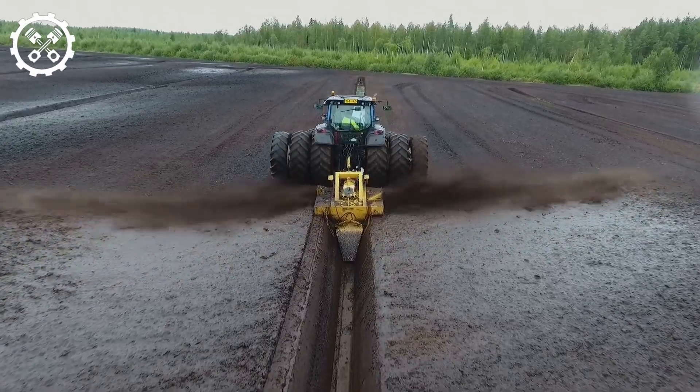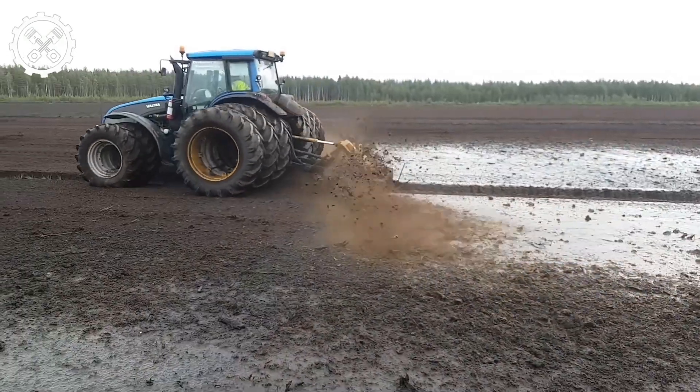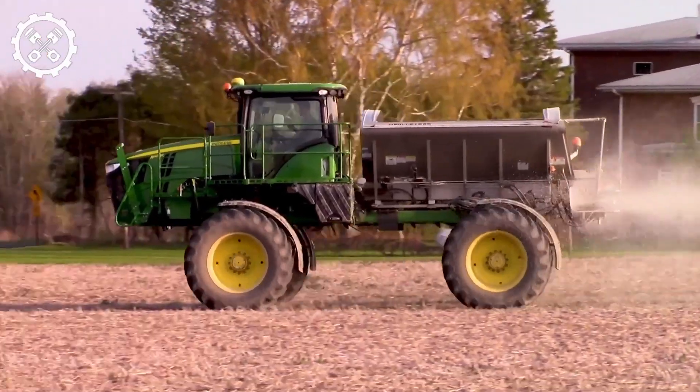Herd ditchers excel in digging ditches, even in peat deposits and frozen soil. With a single pass, these machines effectively cut trees, roots, and stumps, and evenly distribute the peat on the self-propelled fertilizer spreader.